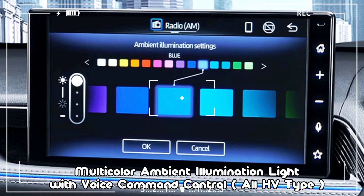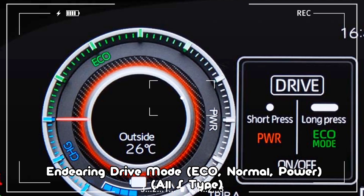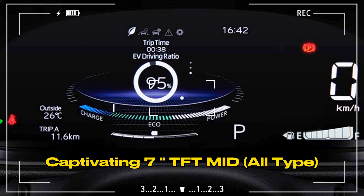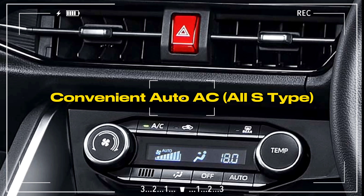Multicolor Ambient Illumination Light with Voice Command Control — All Type. Invigorating Drive Mode: Eager, Normal, Power — All S Type. Captivating 7-Inch TFT MID — All Type.